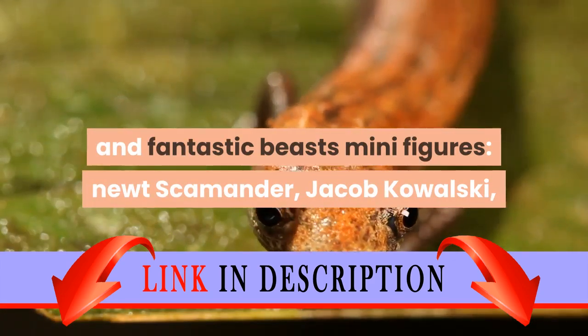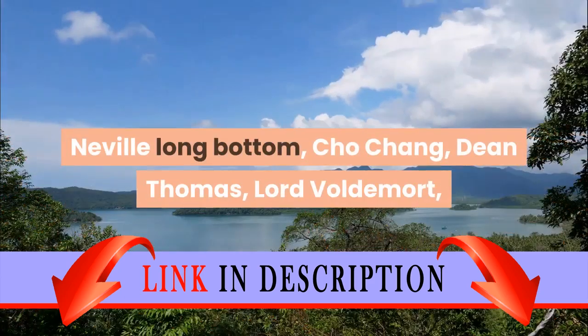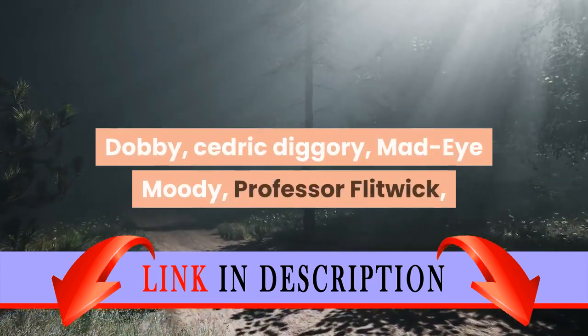Newt Scamander, Jacob Kowalski, Tina Goldstein, Queenie Goldstein, Credence Barebone, Luna Lovegood, Neville Longbottom, Cho Chang, Dean Thomas, Lord Voldemort, Dobby, and Cedric Diggory.